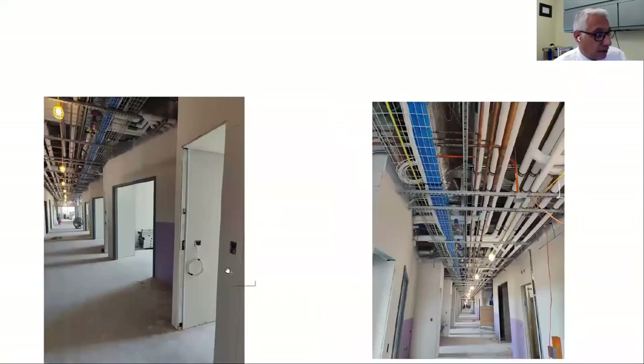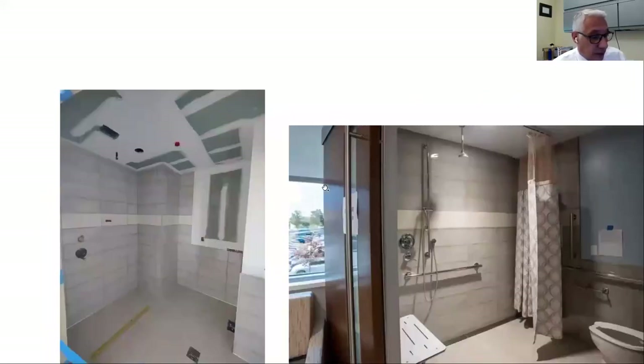Here are some photos of the actual construction going on in the patient floors. This is the mock-up of what the bathroom would look like, and this is the bathroom being installed in the new hospital — very similar to the mock-up.